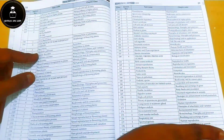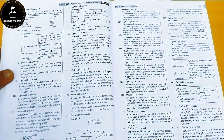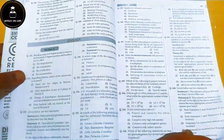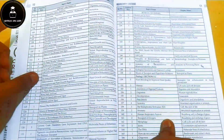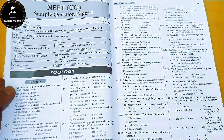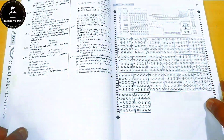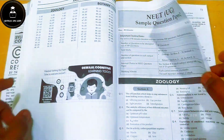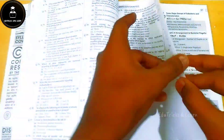Then they go into NEET UG 2022 — question paper, OMR sheet, and answer key. Since there were two exams conducted in 2022, the second exam paper is also included with complete solutions and explanations. They have also given two NEET UG sample question papers with questions and OMR sheets; for answers you need to scan the QR code.